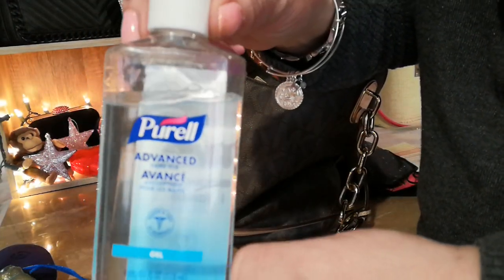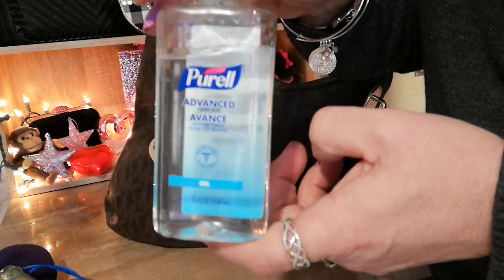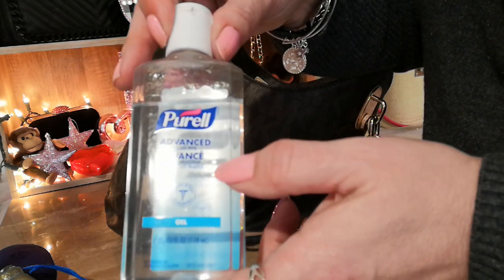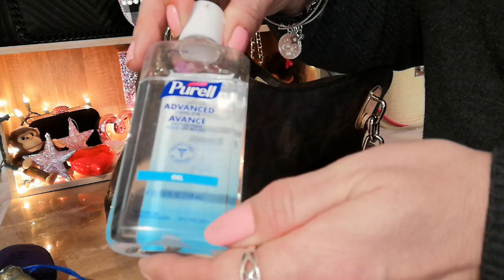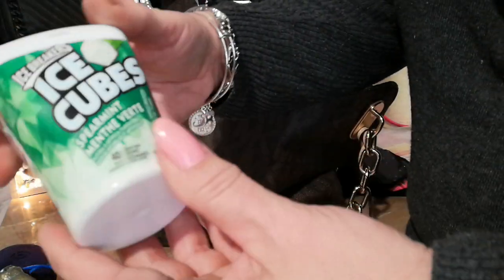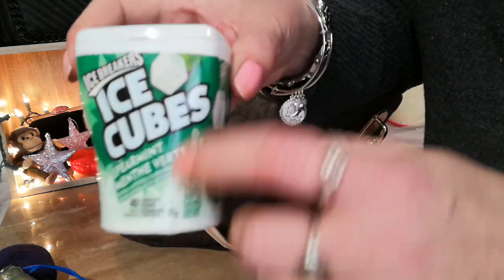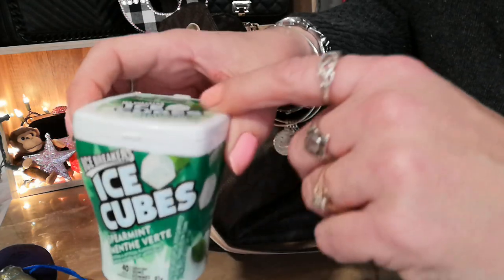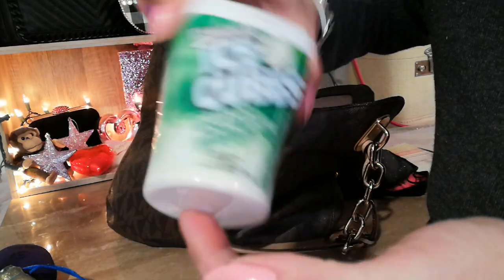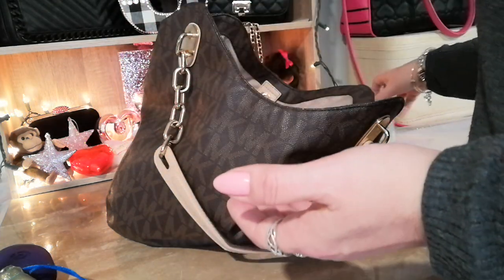Oh yes — sanitizer! Such a popular item in everybody's purse now, along with masks. I keep this in my purse and can refill it; it has the right amount of alcohol. I also have Ice Breakers Ice Cube Gum — almost done, but the container is cool; when you're finished you can take the plastic off and reuse it for pills or other things in your purse.